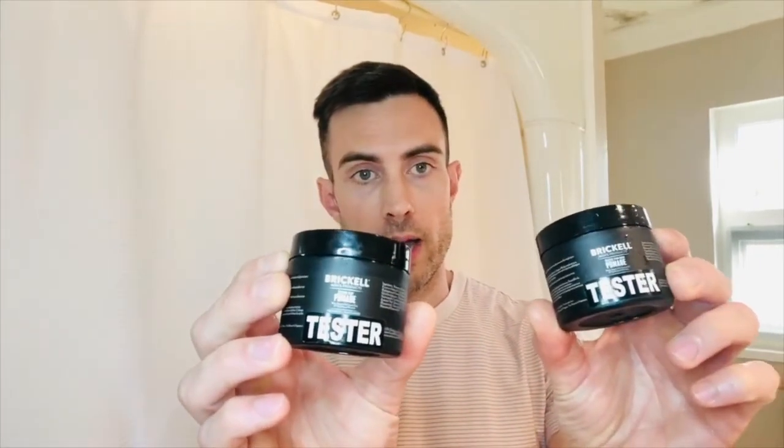Hello everybody, Jamie at shopmasc.com and welcome to an Unmasked Minute. Brickell recently introduced two new hair products to their brand. Brickell is an all-natural organic line, and the two products are a clay pomade and a classic firm hold pomade.